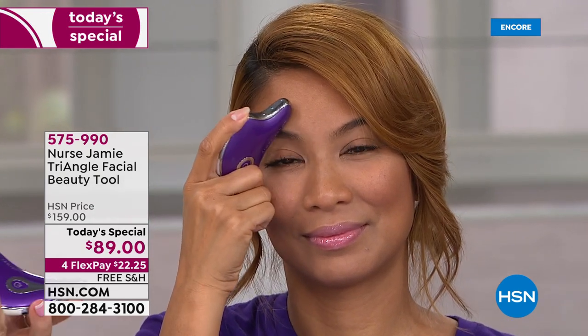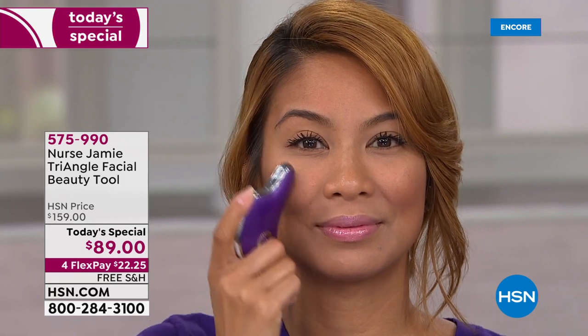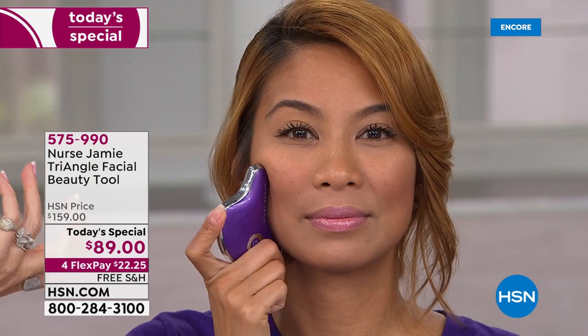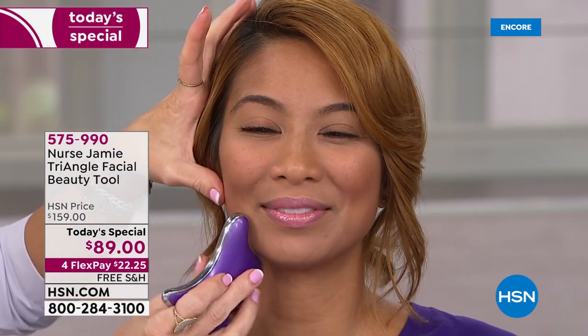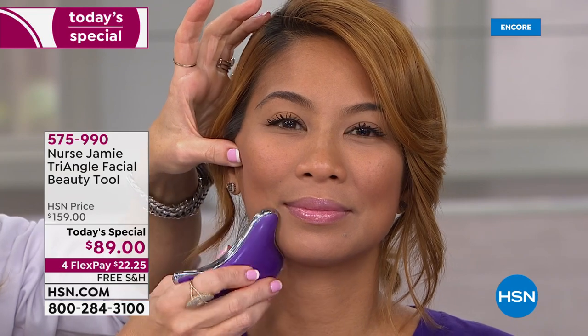You turn it on, press the on button — you have to fully charge it the first time with the USB charger. You can use the heating or cooling mode. I personally prefer the heating mode, it just feels so good. If you sleep on your left side and tend to have more puffiness there, or if it's under your right eye, you don't have to share that information with anyone. In the privacy of your own home, you just address wherever you need love.